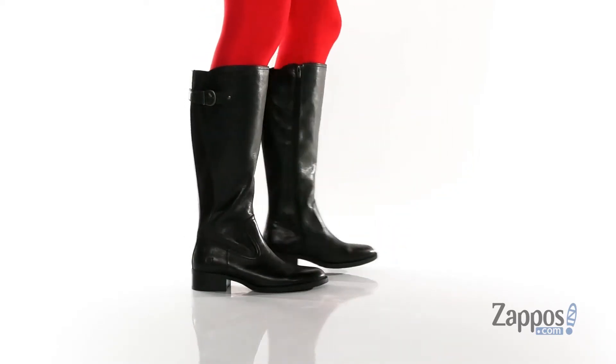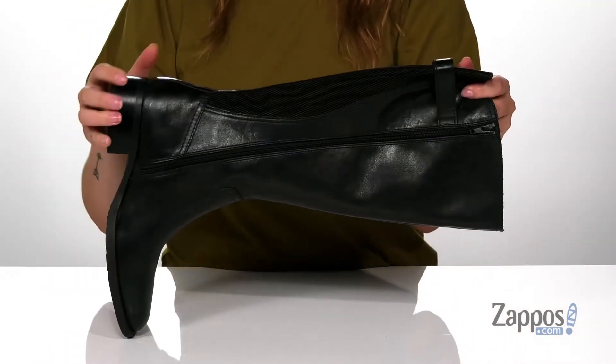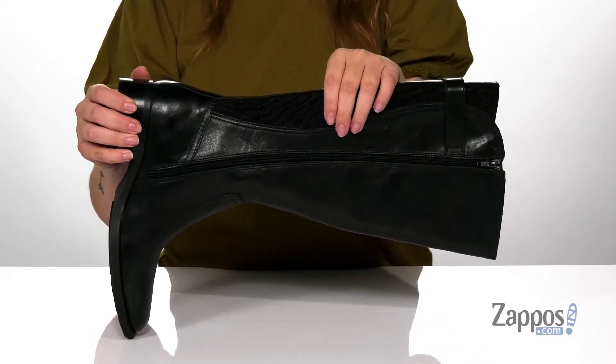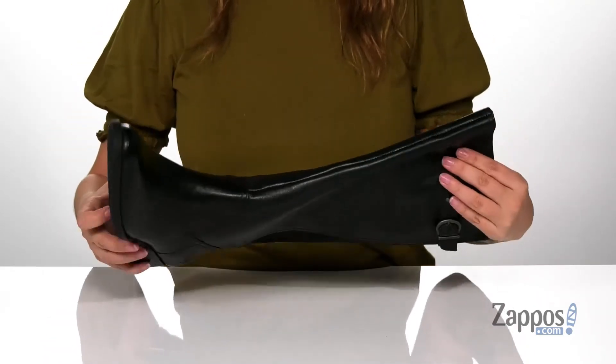These boots have a leather and fabric upper with a man-made inner lining. On one side of the boot there is an adjustable buckle closure, and on the other there is a fully functioning zipper so you can slip these on with no problem. They also have goring at the back that's going to help give a more custom fit around your calf.